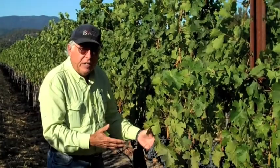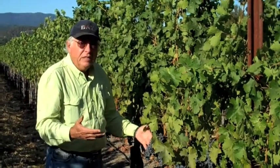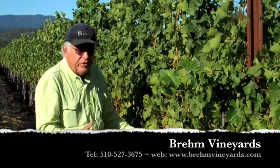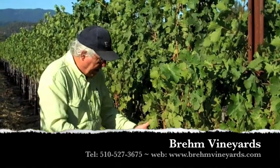These are going to Nickel and Nickel, Paul Hobbs, Laird Winery — some of the best in Napa Valley — and it offers a valley alternative to our Caldwell Cabernet and our Mahamas Cabernet.